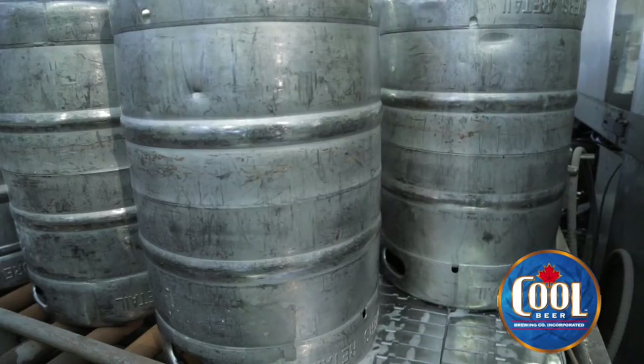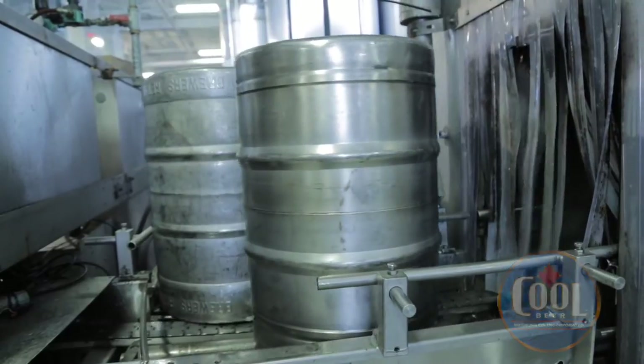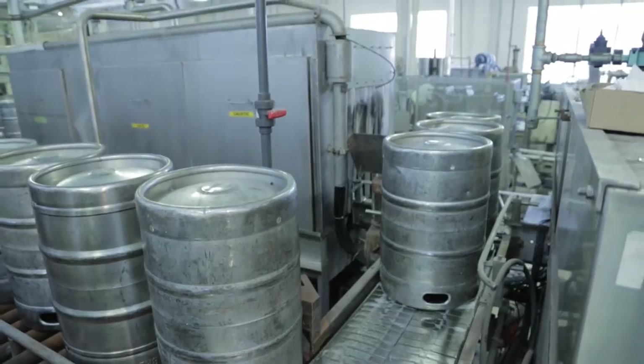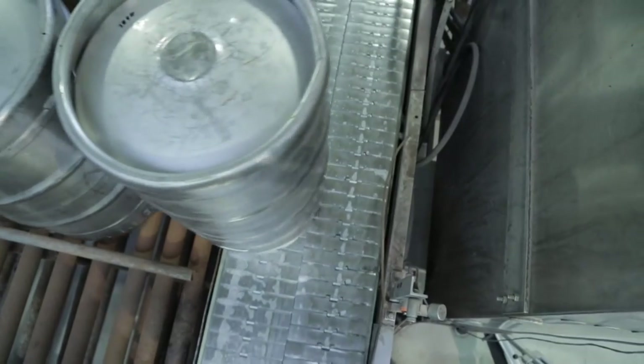The first station here is actually a cleaner. It cleans the inside and gets rid of any kind of contamination that might be in there. The second step is to sanitize that freshly cleaned keg. That guarantees that we have a really clean, long shelf life for each of these kegs.